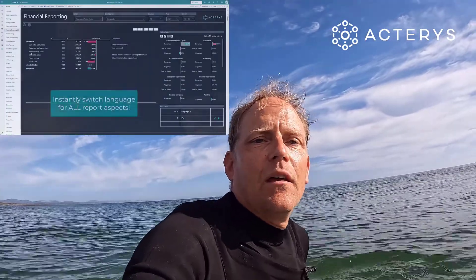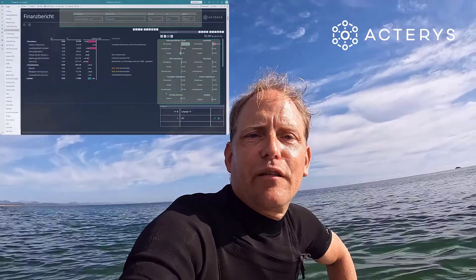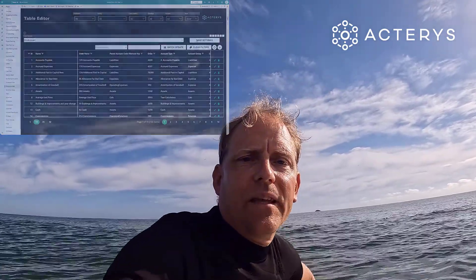Some of the core improvements in 2021 are under the hood in the planning engine, where we added enterprise-grade features to handle large concurrent usage and set new standards for security and governance. One of the key new features in the engine is logic-driven models — so in addition to defining set model hierarchies, Actaris users can now define calculation rules and conditions to dynamically change their models based on rules in the engine.